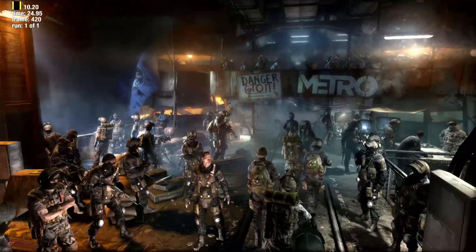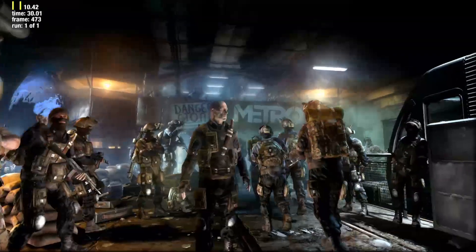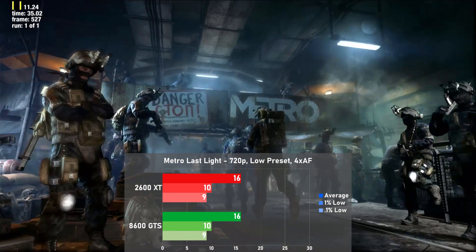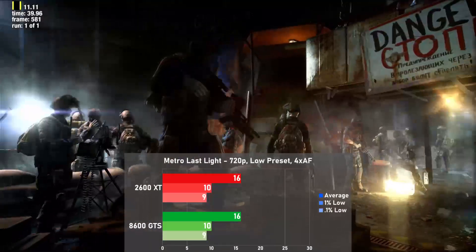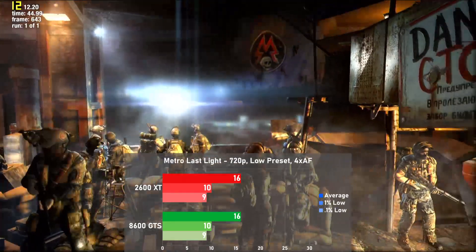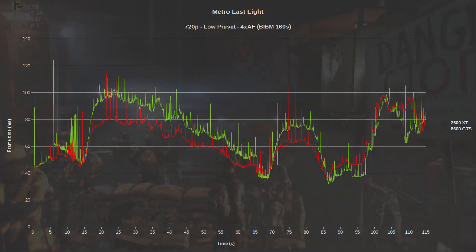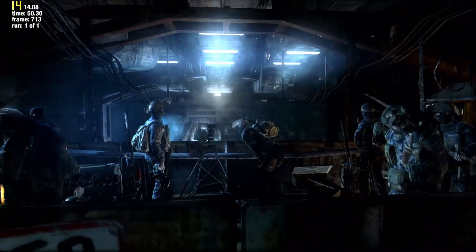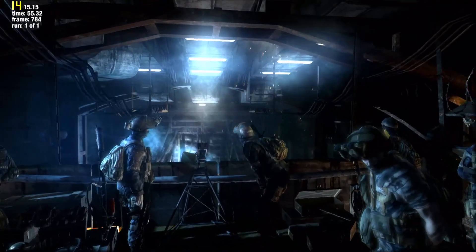Second to last game is Metro Last Light — I've seen faster flipbooks than this. I used the built-in benchmark with a low preset and 4XAF. Surprisingly the cards turn in exactly the same results for this game, and yes, I tested this multiple times with the same results every time. Both cards pretty much fall flat on their faces here with just 16 FPS on average. Frame times were equally poor on both cards and it's just kind of a slideshow. There's not much that can be done to get playable results other than turning down to 480p.